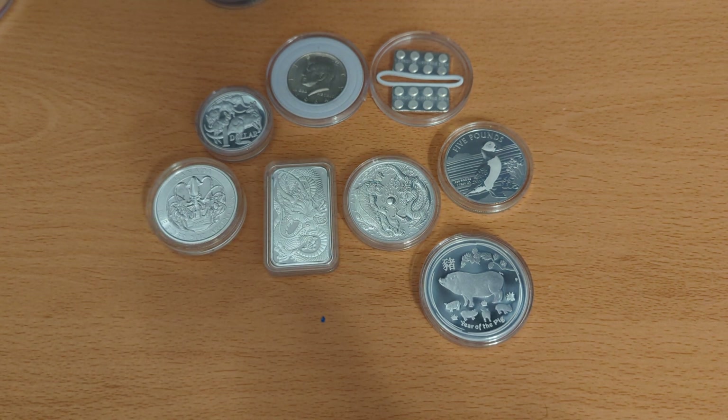So yeah, that's everything. Hopefully you enjoyed seeing what I've collected over the last year or so. Let me know in the comments what you think, or what your favourite piece is out of everything I've shown. As ever — like, comment, subscribe if you don't already. Thanks very much and I'll catch you in the next one.